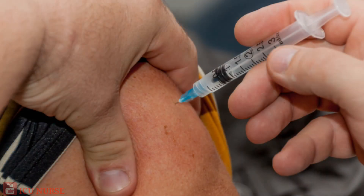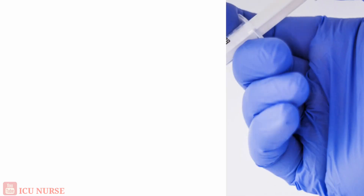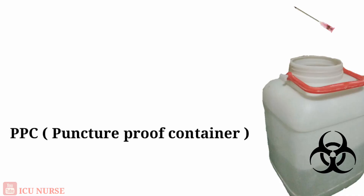Avoid interruptions during the procedure. Place a sharps disposal container near the procedure area so that you can dispose of the needles immediately after the procedure. Immediately after use, dispose of the needles in a sharps disposal container — that is a PPC, puncture proof container.